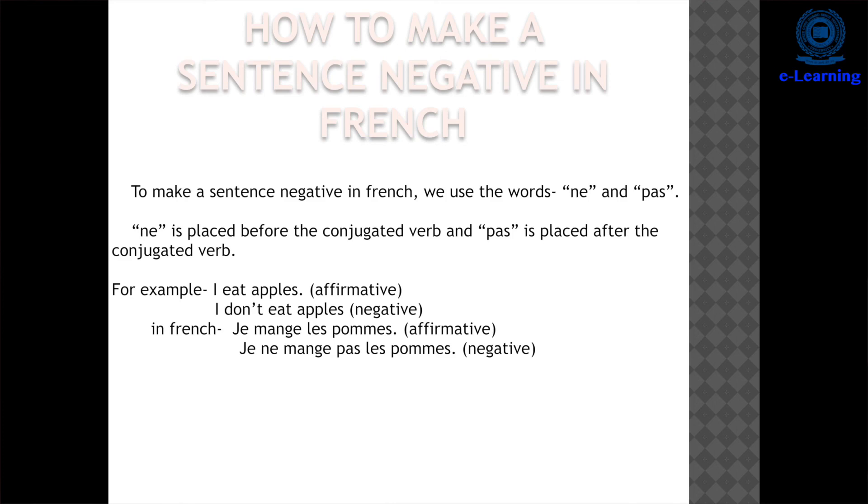Then we have 'n'est-ce pas', which means 'is it not?' or 'don't you?' — used as a tag question. For example, 'Tu aimes le français, n'est-ce pas?' means 'You like French, don't you?'